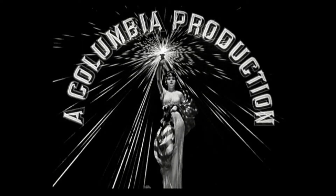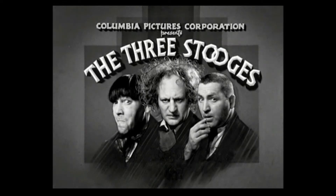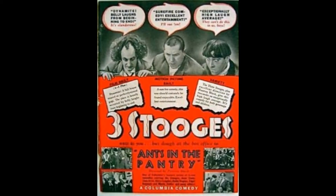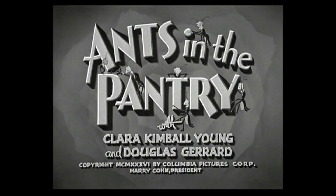Hey, what's up guys and gals, my name is Rick9G, thank you for joining me. We are going to be looking at the Three Stooges episode called Ants in the Pantry. It's the 12th short film from the Stooges, released on February 6th, 1936. If you're new to the channel, feel free to browse because we have a lot more Three Stooges episodes for you to look at.